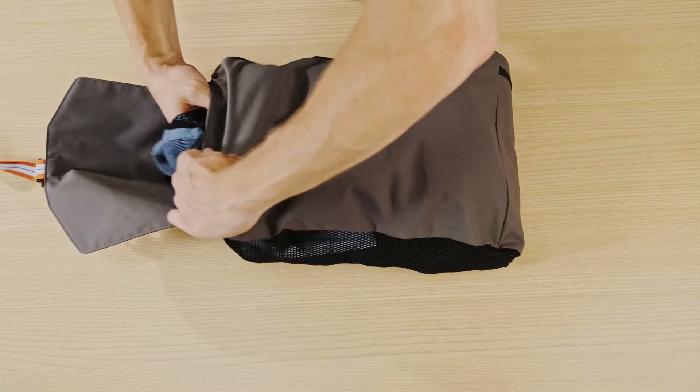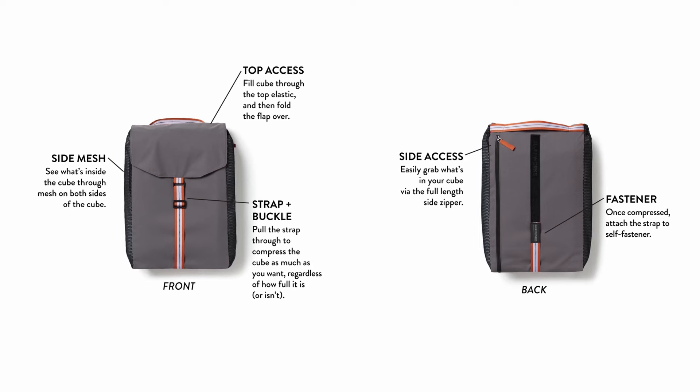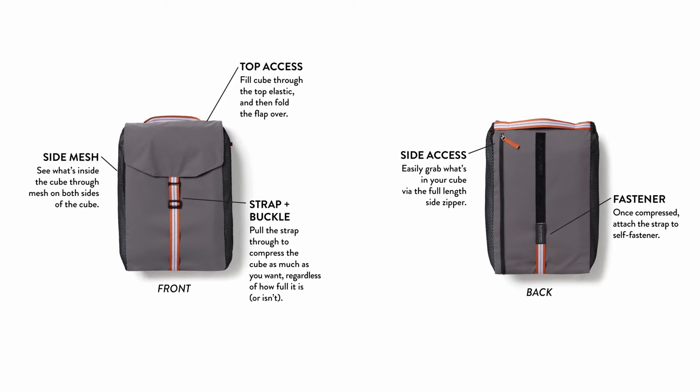The Bluff Cube, a completely updated take on the conventional packing cube. Chock full of features, our bag makes packing and organization a breeze.